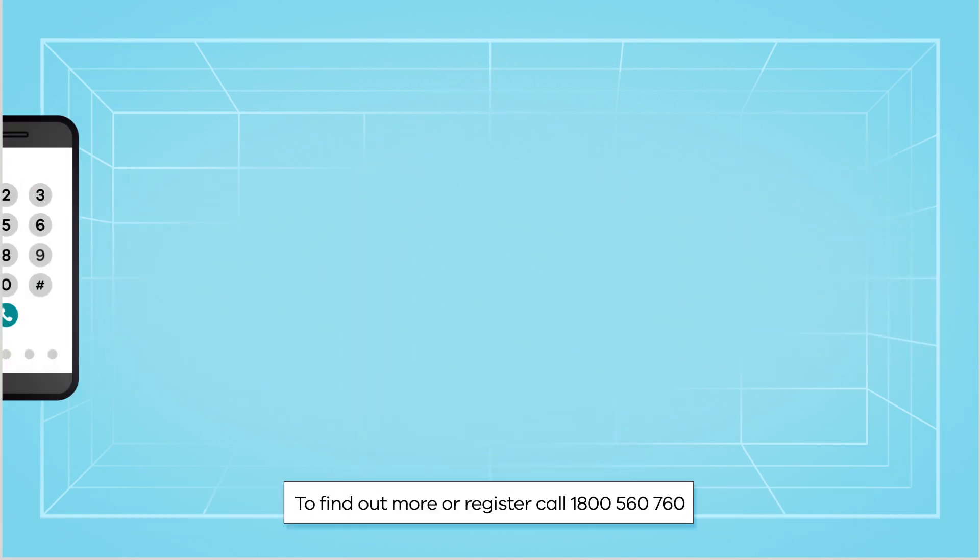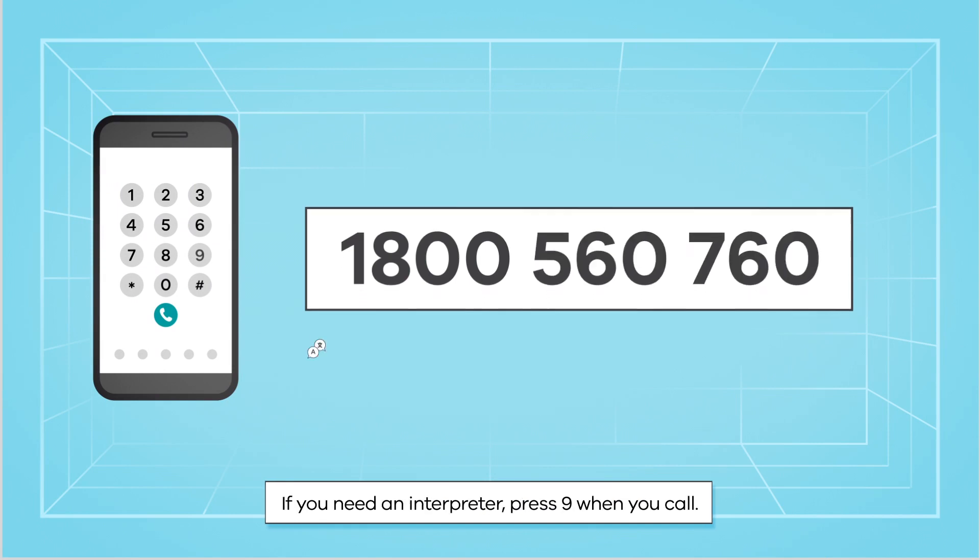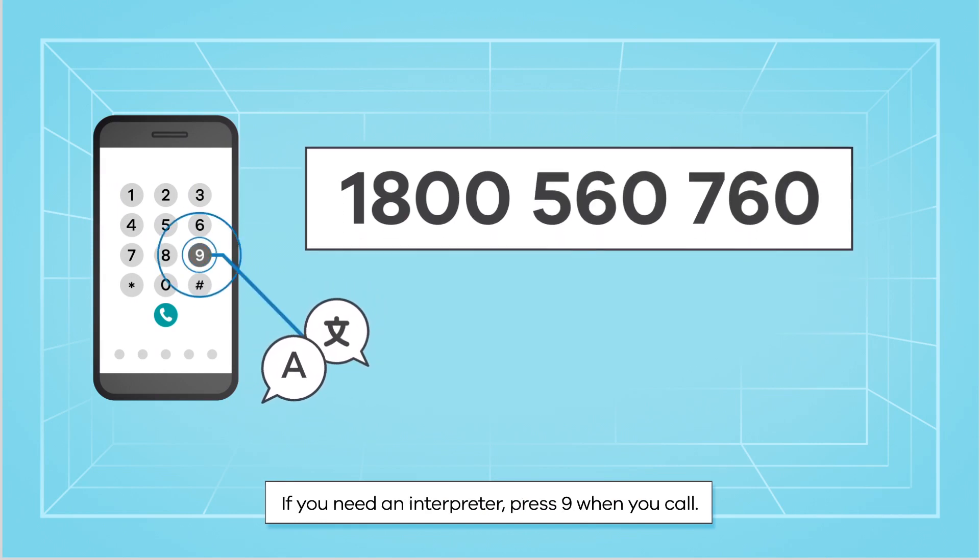To find out more or register, call 1800 560 760. If you need an interpreter, press 9 when you call.